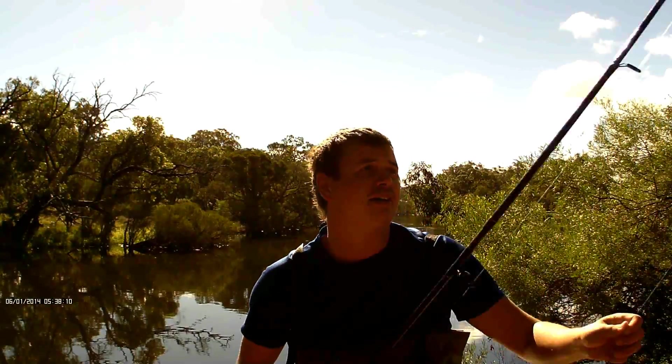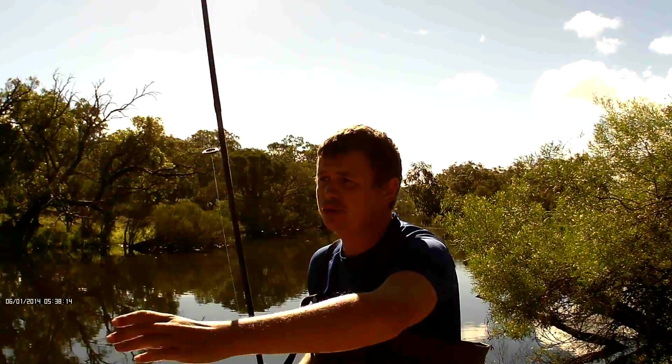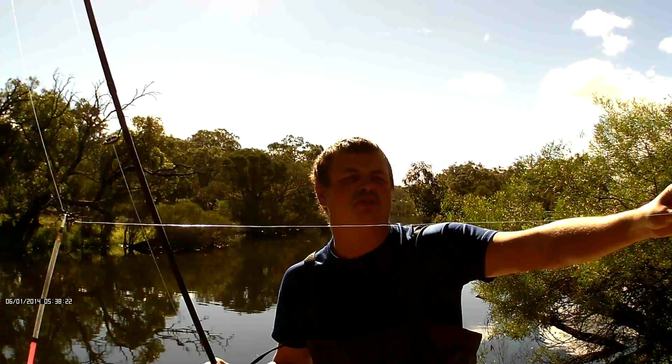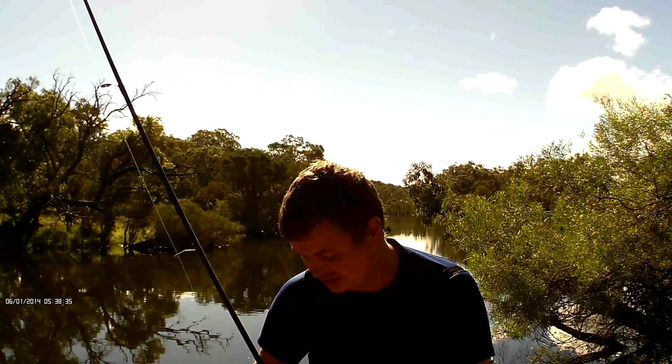I'm literally using the exact same set-up that we use normally — it's a waggler. And instead of actually having a shot further down the line, we just tie them up the front, or about two little bit peaks down the line. The bait isn't really looking like it's going to hit bottom — there's a lot of fish down there, so I just want to fly them down where I've been feeding, throwing loose feed in.